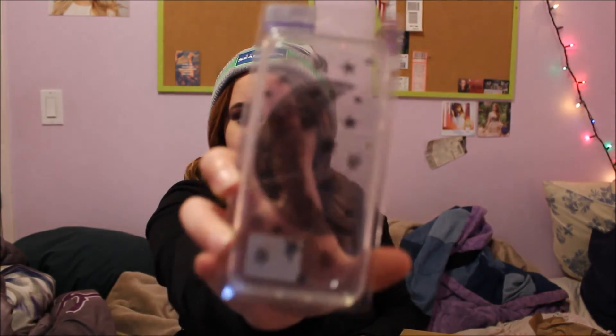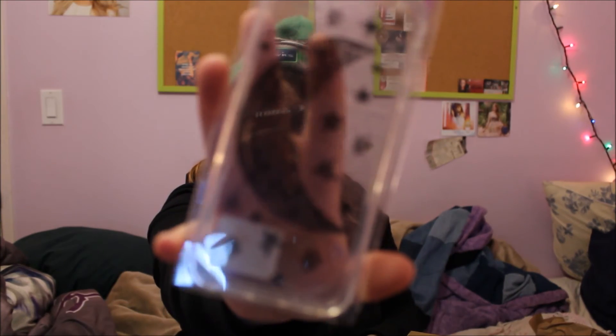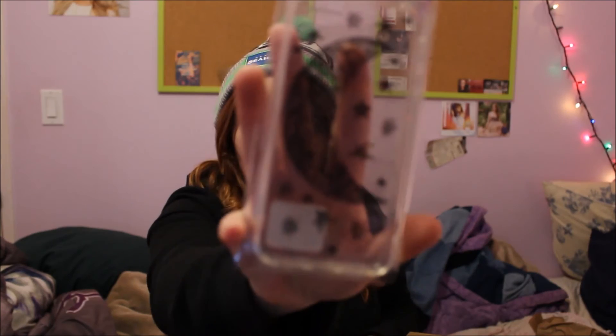The last thing in this haul is from Claire's — I got my mom a phone case, and it's just like this moon design. That is all for this haul that I can show you. I hope you guys enjoyed this video, and if you did, make sure to give it a thumbs up. Don't forget to subscribe down below and check out all the links down below. I will see you guys in my next video. Bye guys!